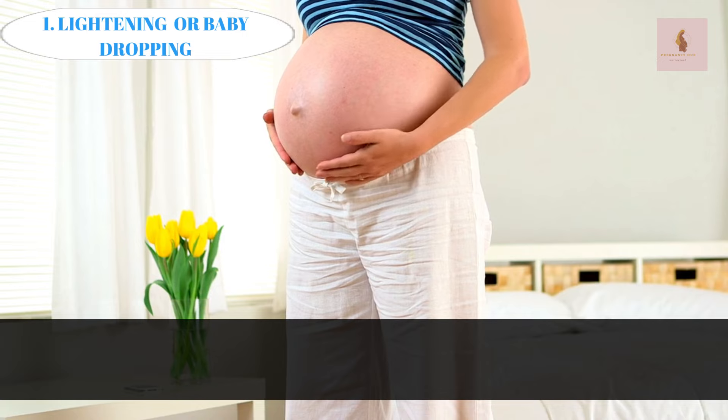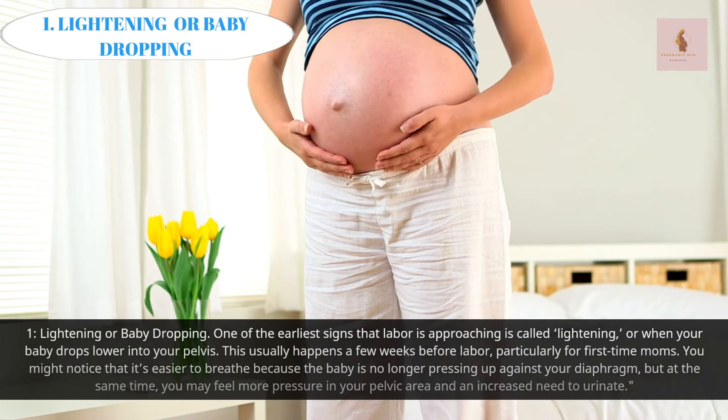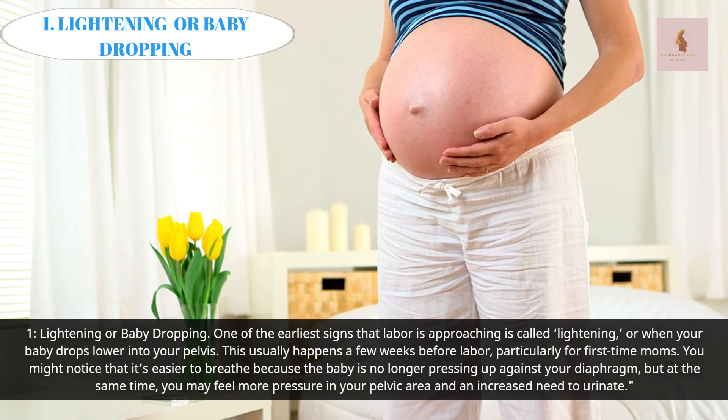Lightening or Baby Dropping: One of the earliest signs that labor is approaching is called lightening, or when your baby drops lower into your pelvis. This usually happens a few weeks before labor, particularly for first-time moms.